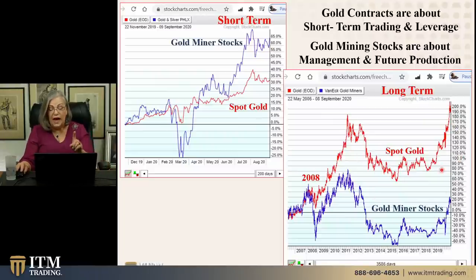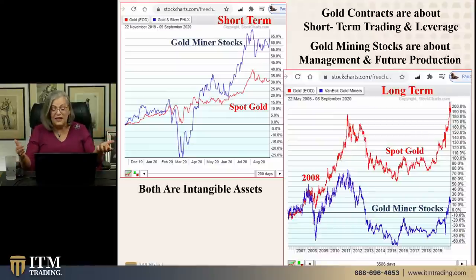Where spot gold has completed that cup pattern, it's trading up here. But gold mining stocks have not — they are still building a base. So it depends on what you're trying to accomplish. You have to remember, this is not a normal market. You can see it clearly when you look at it. Here's where they're similar: they're both intangible. You can't take possession of either one of those.